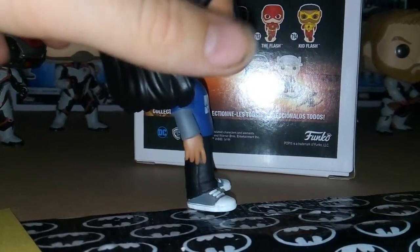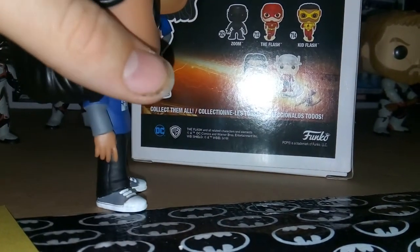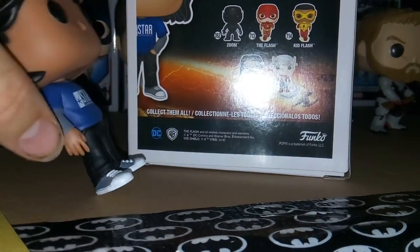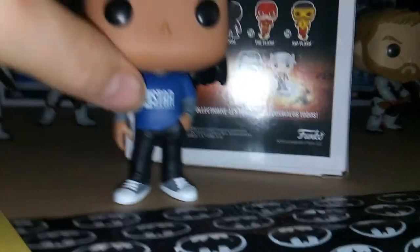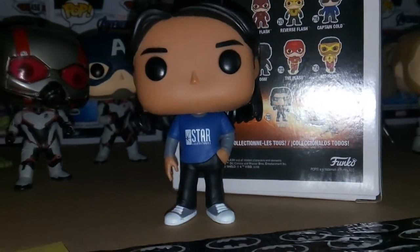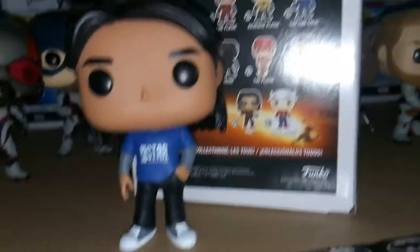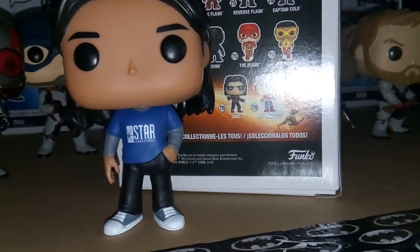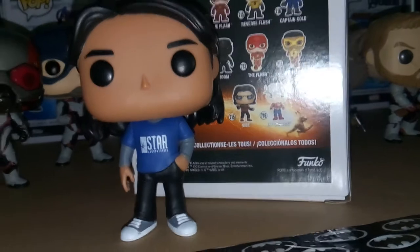Unfortunately, I don't know if this is just my pop or all of them, but mine cannot actually stand at all because of how the shoes are molded. I usually just leave these in box, so it's not a big issue to me — I've got the box holding it up. But if you do like to display these, you might want to put them against a wall or maybe get a base for him.